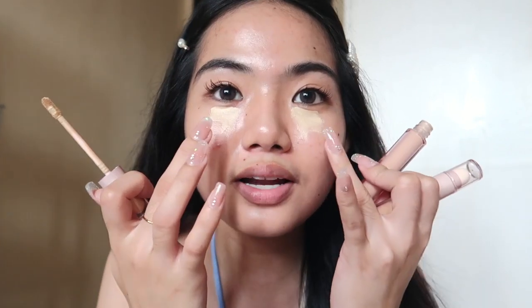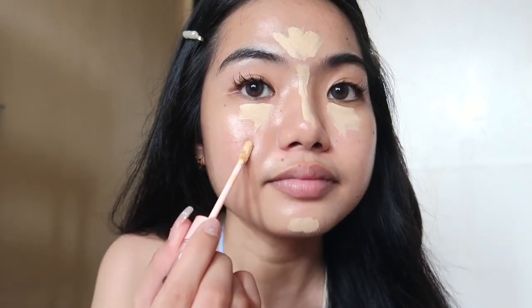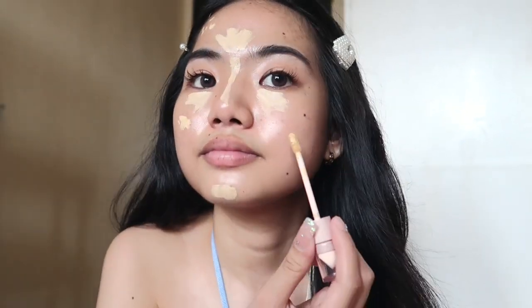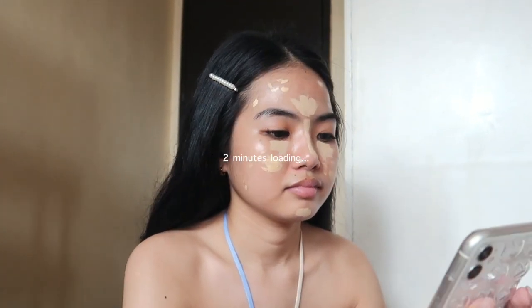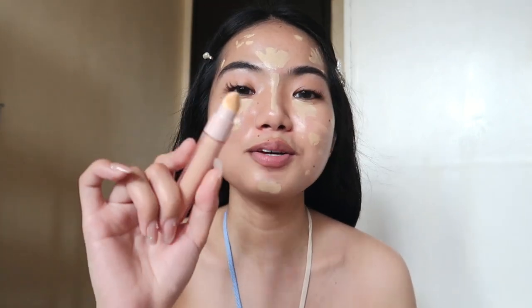I only conceal the under-eye area specifically — not the whole face area — because it can make my face look bigger. For covering dark spots I'm using shade T04, which matches my actual skin tone, so it's better for areas that don't need highlighting. We'll let it set for about one to two minutes so the pigment and coverage really grip.